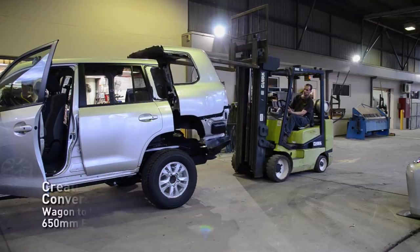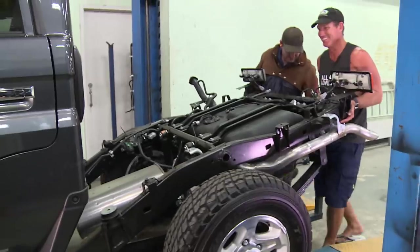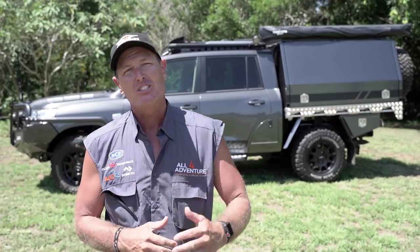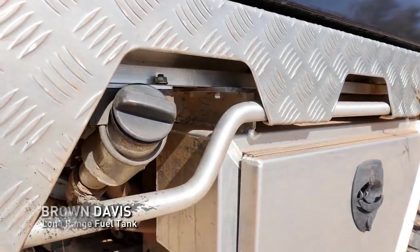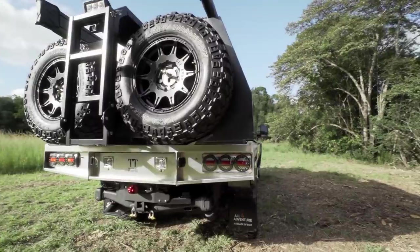This truck has been extended. Creative Conversions put a 650 extension in it, which is a really good extension length — the same one I run on my trucks. Once you've done that extension, it allows you to fit a large fuel tank. We've put a Brown Davis long-range tank in, giving you 180 litres. Combined with the forward tank, you'll get 271 litres of fuel total — that's some serious touring range.